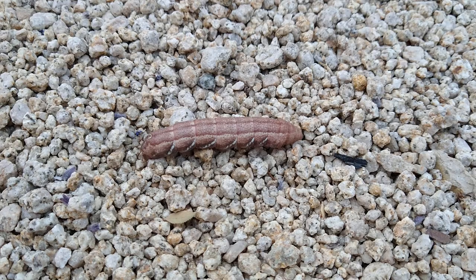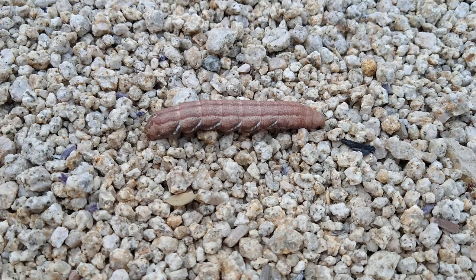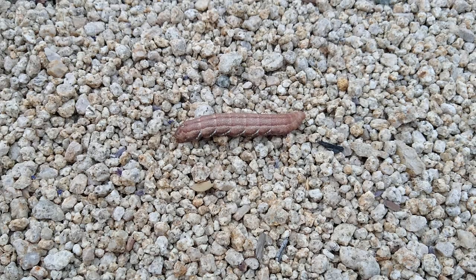This here is the caterpillar of — I believe — the sphinx moth, because I did an image search on Google and it said it was a sphinx moth caterpillar.